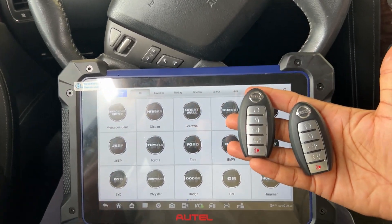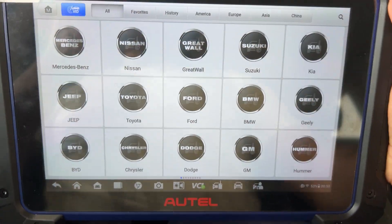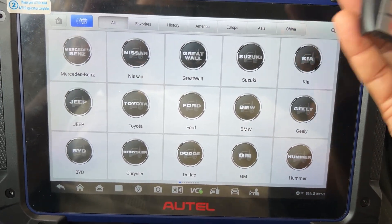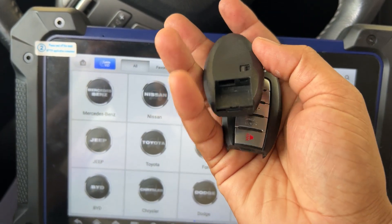This is a Nissan petrol, and I'm going to do the all keys lost using the Autel IM608 programmer. This is for the smart key loss for 2013 to 2024 — it is the same way to program it.